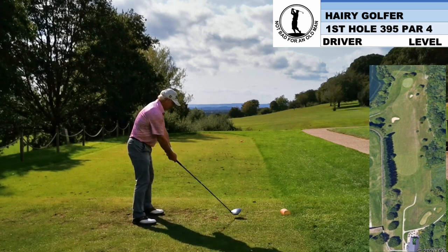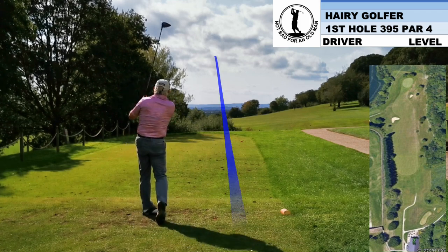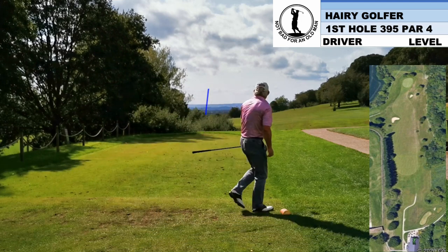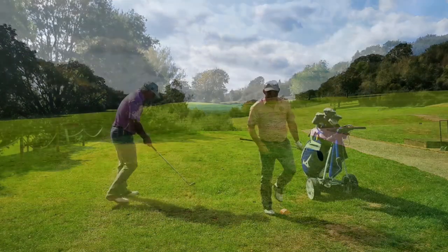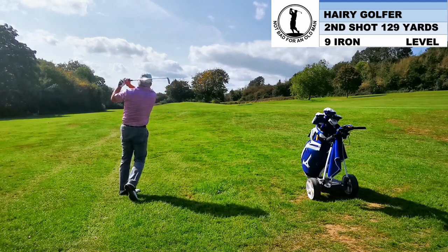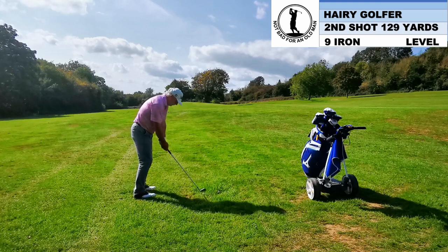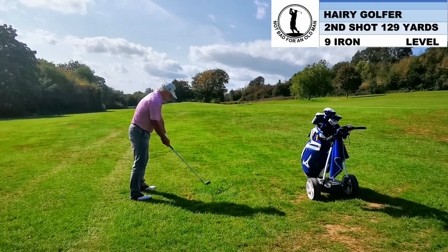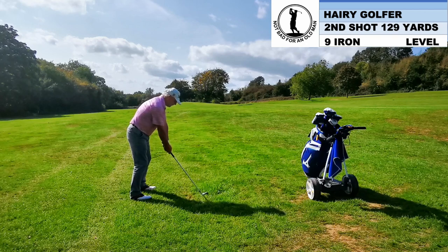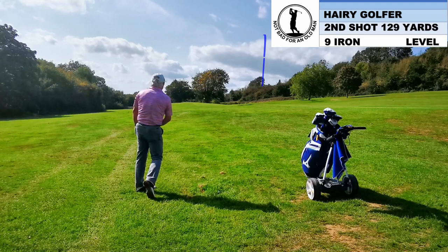As you can see, the first fairway slopes hard right to left, so I need to hit this one up the right. Oh dear. This took a bit of finding. It's not a great lie. It's a big enough green for me to actually hit, even from this kind of lie. But again, I'm aiming right just to be safe. And that did not come out very nicely at all.